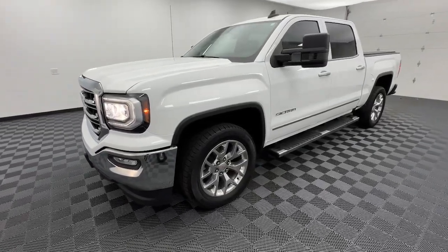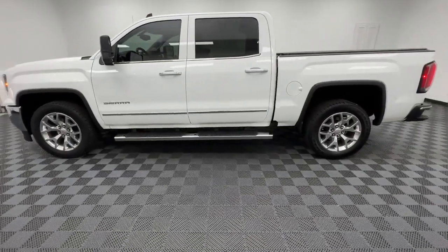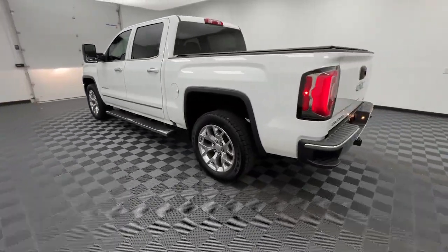Your next car could be the 2018 GMC Sierra. This vehicle is an outstanding buy with fewer than 70,000 miles on the odometer.